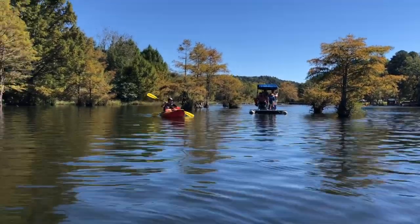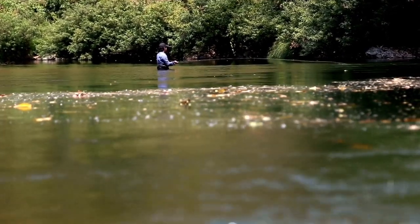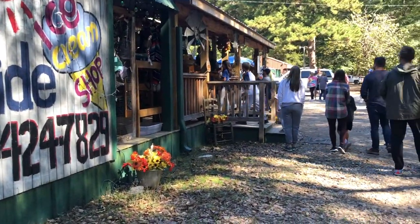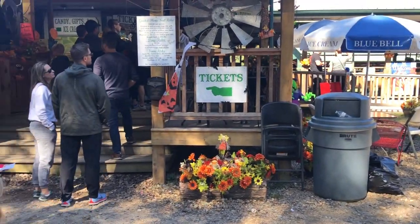Broken Bow is a great destination for those who love to go fishing, as they have stocked fishing lakes year-round. If you're looking for something that everyone in the family will enjoy, then a visit to the Beavers Bend Depot and trail rides is an absolute must.